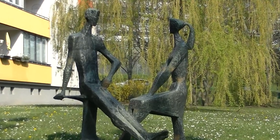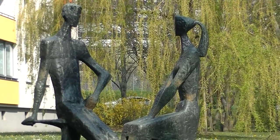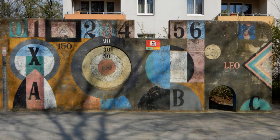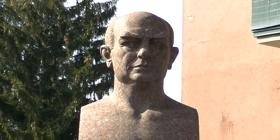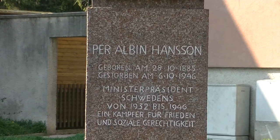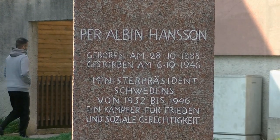In der Hansonsiedlung Nord, Saligergasse 8, hat sich dieses junge Paar getroffen. Und gleich daneben auf Haus Nummer 6 gibt's diese bunte Ballspielwand aus Beton. Wer blickt hier so streng, obwohl er gar nicht streng war? Der schwedische Politiker Per Albin Hansson – Namensgeber für die rundherum gelegene Per Albin Hansson-Siedlung.